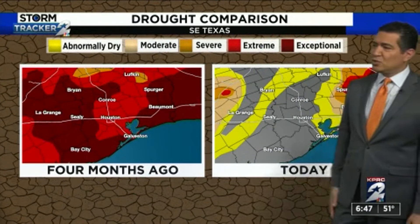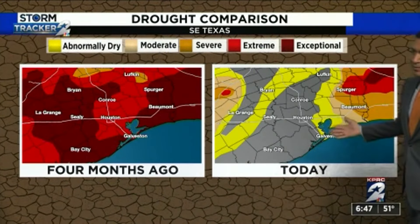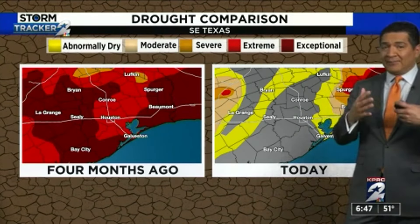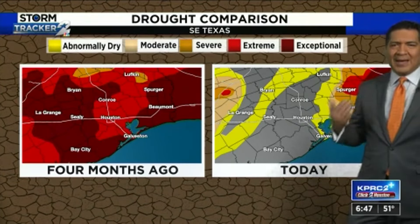And look at where we've been. Just look at four months ago where we had this extreme and exceptional drought compared to where we are today. And it really hasn't come a whole lot through just flooding. The only flooding we saw was last week. We just turned into more of a rainy pattern, getting a consistent rain off and on.